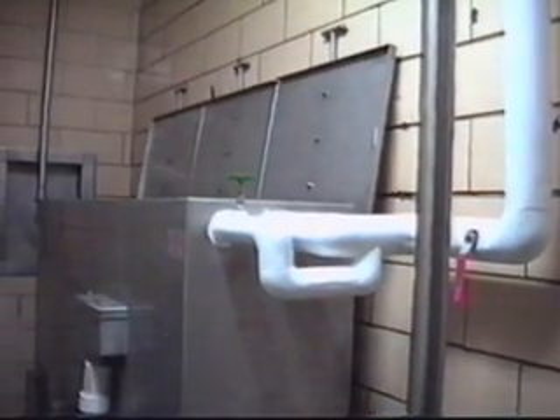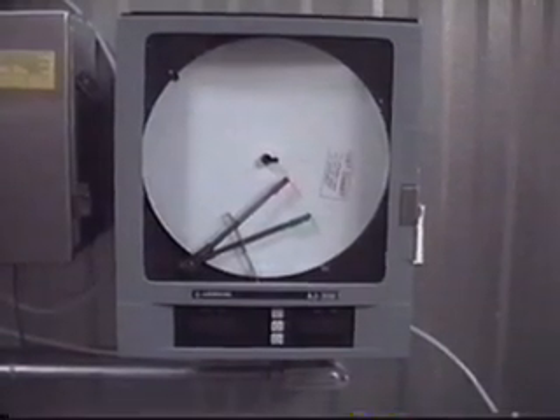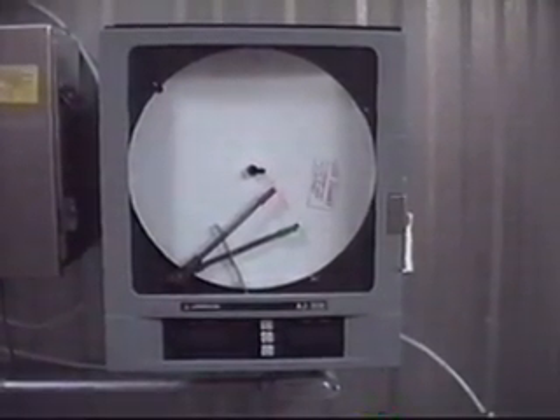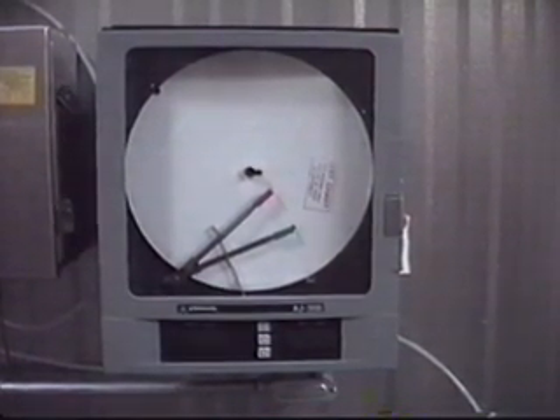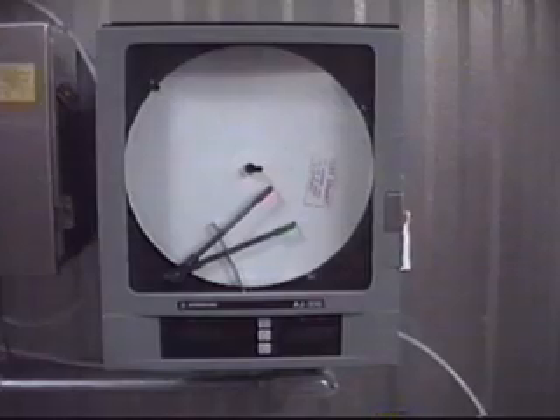All tests have confirmed that the recirculated water in the Chad system is free of pathogens. A unique component of the Chad hot water pasteurization system is a two-pin chart recorder for recording temperature and acid concentration, providing a hard copy for your HACCP records.